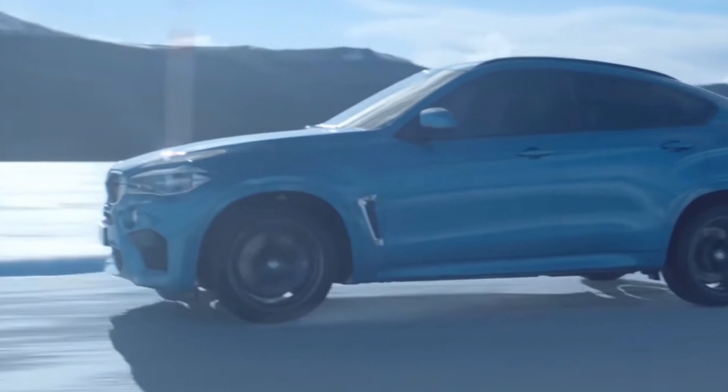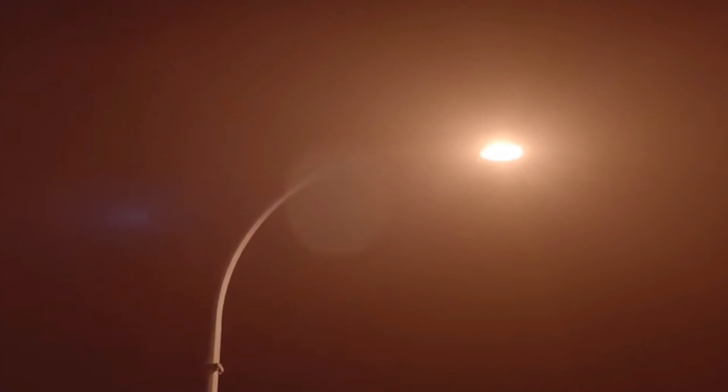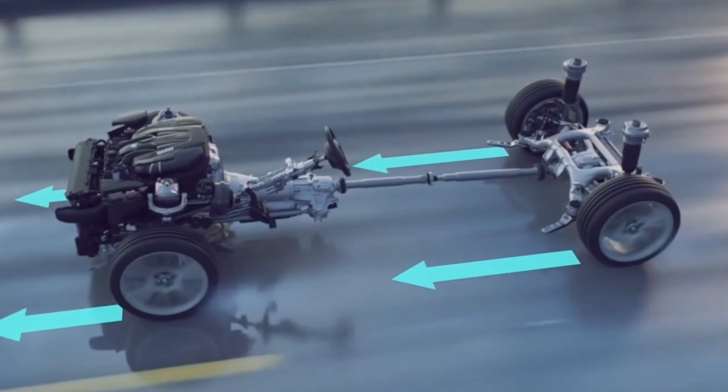The X-Drive system can be tailored to each model's specific needs. For instance, in SUV models, a more aggressive setting may be employed to enhance off-road capabilities, while in performance-oriented sedan or coupe models, a different setting may provide a more sporty driving experience.